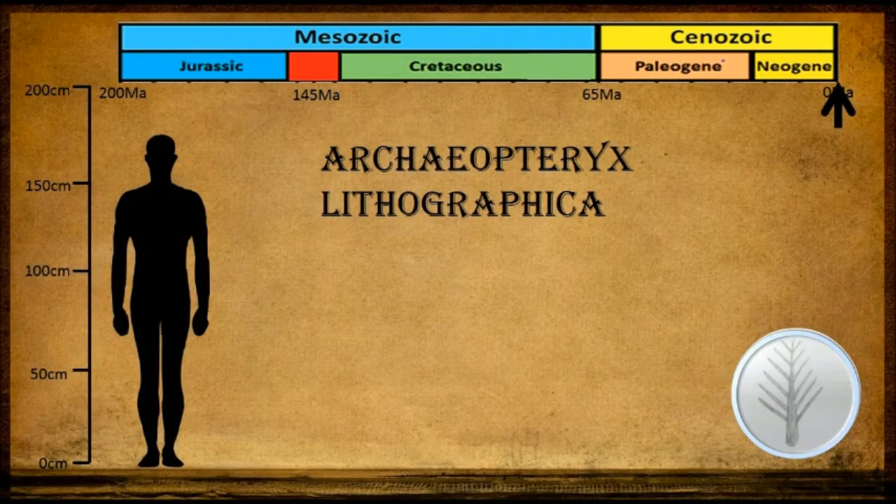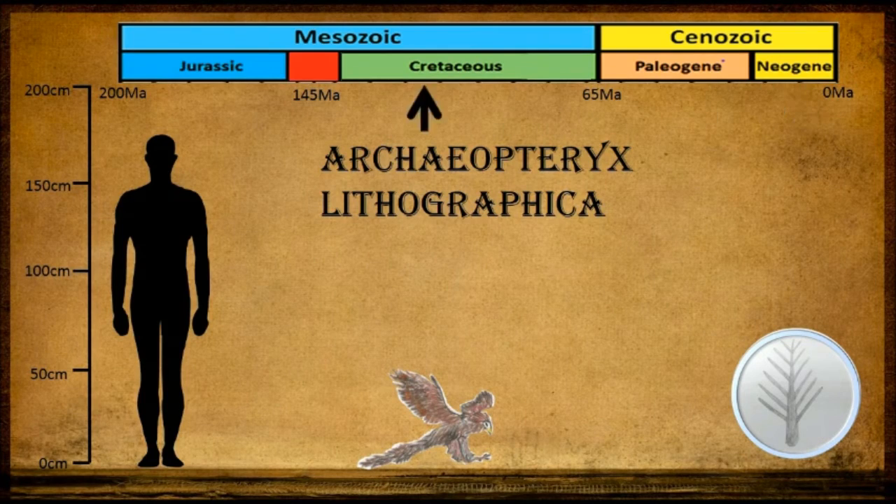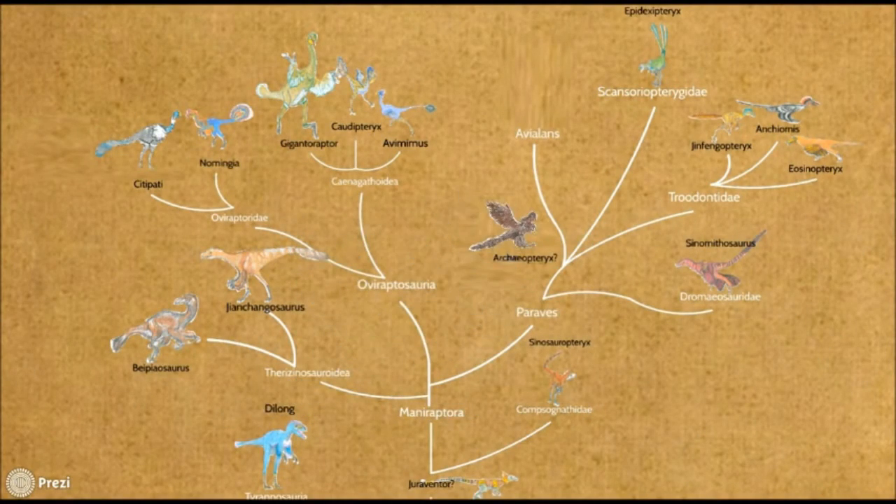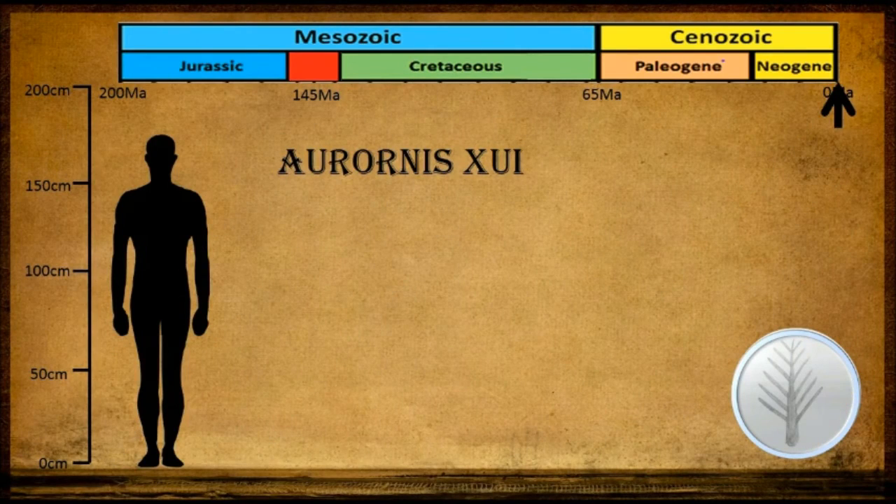Some of these changes, along with stage 5 feathers, are displayed by Archaeopteryx lithographica. Many palaeontologists believed Archaeopteryx to represent the link between avian dinosaurs, also known as birds, and non-avian dinosaurs. However, a recent fossil find of Aurornis xui was found to be more bird-like, and is now considered to be the earliest known bird.